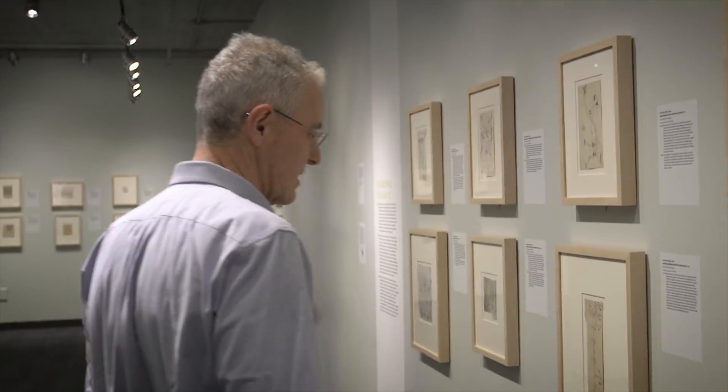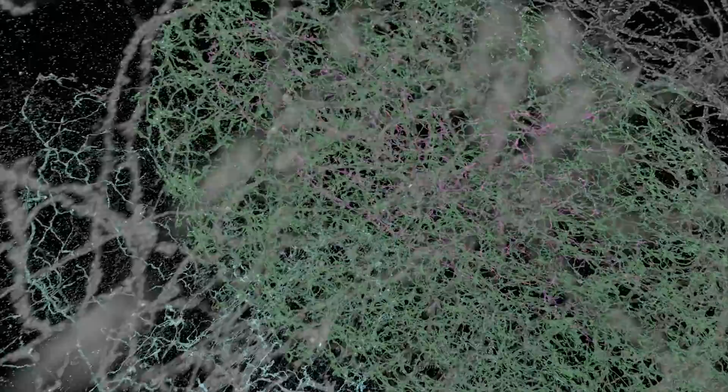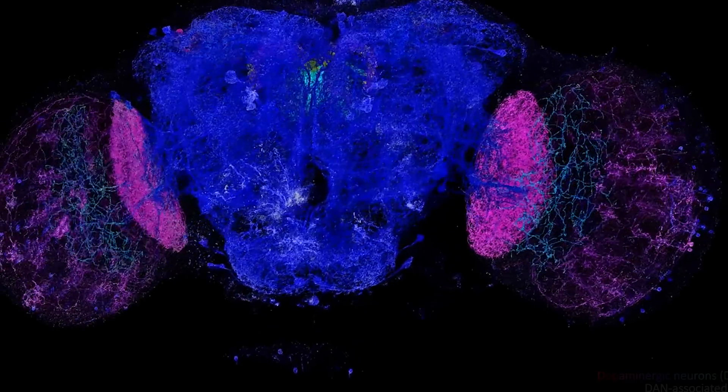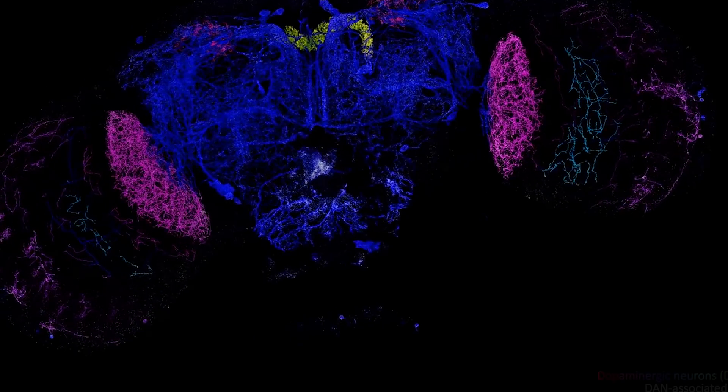Today, our computers are making the drawings. We use computers running the whole weekend just to create this image. What we were basically looking at is the entire fly brain, and we're now coding the different brain regions by a different color. You're also looking at all of the synapses highlighting the entire fly brain. This technology let us be the first to look at the brain at this resolution, at a size of volume that has never been done before.